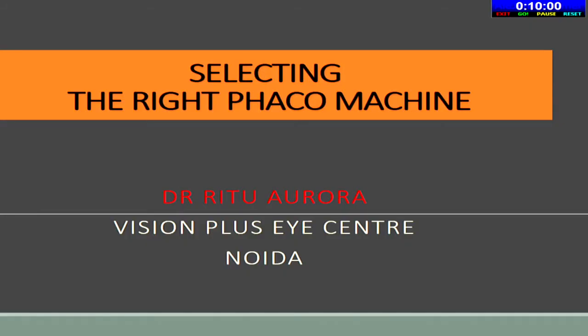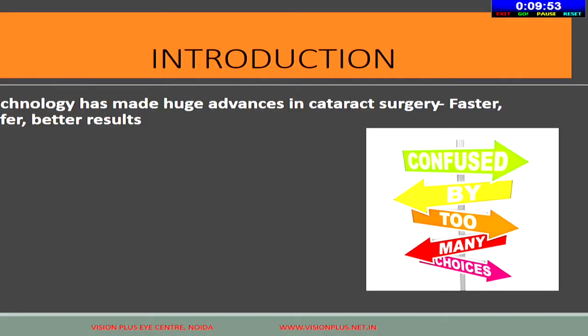Good evening everyone. I'd like to thank Dr. Grewal for inviting me to his prestigious IC. I'll be talking about selecting the right FECO machine. Since FECO was first introduced in the 1960s, the technology has really matured, made huge advances, and has made cataract surgery extremely fast and safe. With our FECO, we should be able to give a wow factor to our patients. We have a plethora of options available.